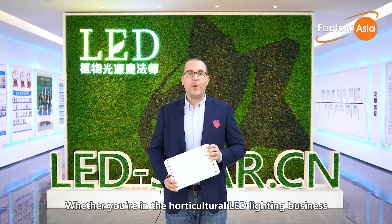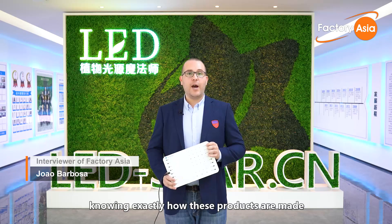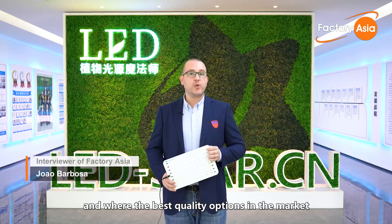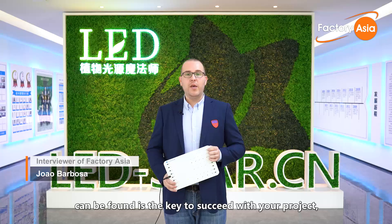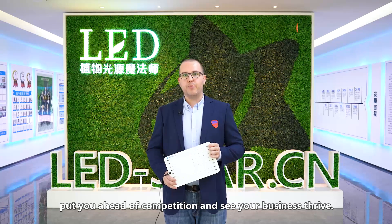Whether you are in the horticultural LED lighting business or are simply into indoor plant growing, knowing exactly how these products are made and where the best quality options in the market can be found is the key to succeed with your project, put you ahead of competition and see your business thrive.